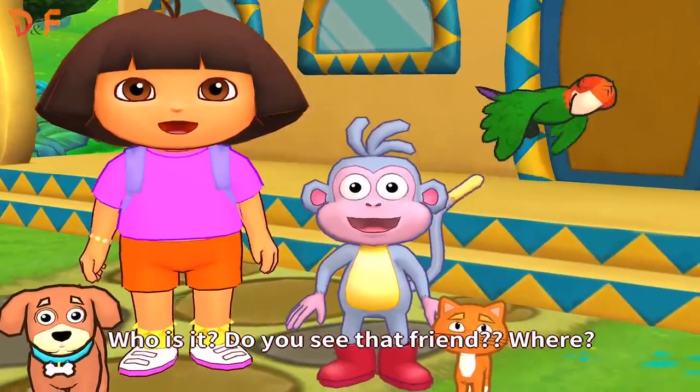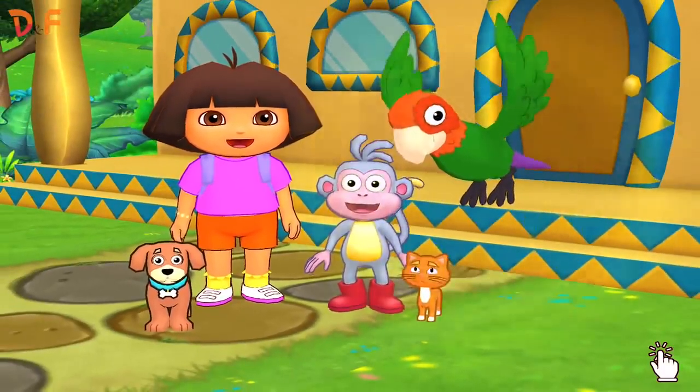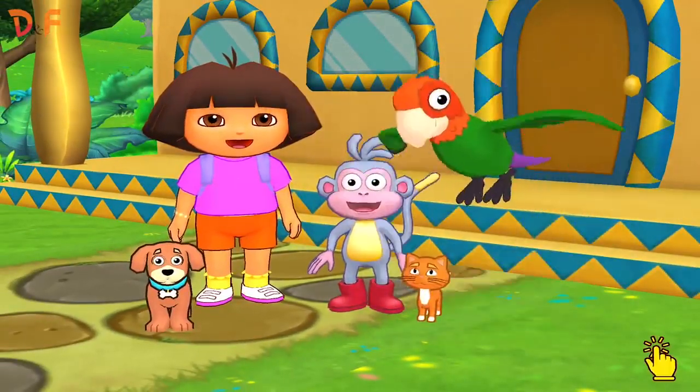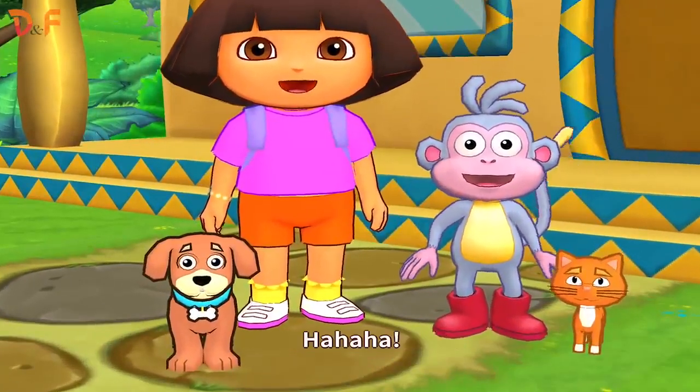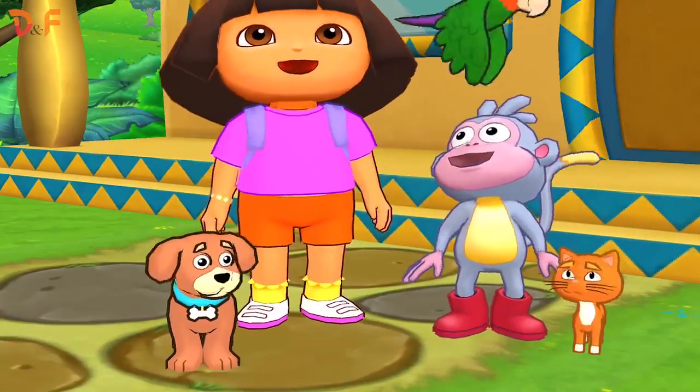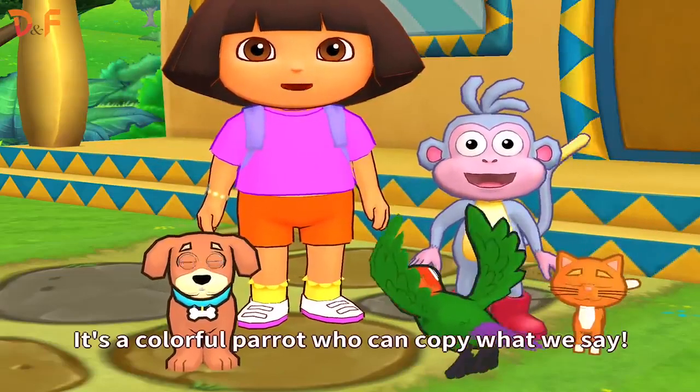Do you see that friend? Where? There! Right! It's a parrot! It's a colorful parrot who can copy what we say!